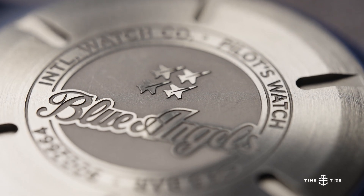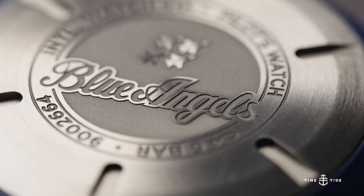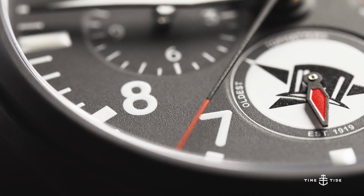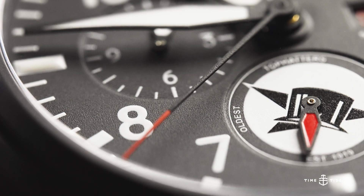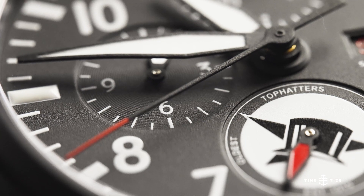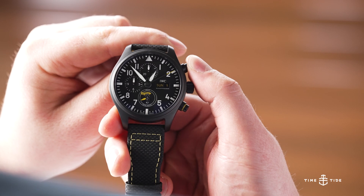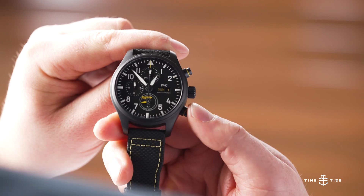Powering the IWC Pilot's Watch Chronographs is the in-house IWC Calibre 69380, based on the legendary Valjoux 7750, but with several upgrades. The increase in jewels from 25 to 33 should instantly tell you that this is more of a luxury movement, and the extra 4 hours of power reserve bring this model up to 46 hours. The beat rate is 28,800 vibrations per hour, meaning operating the chronograph is satisfying with a definitive click.